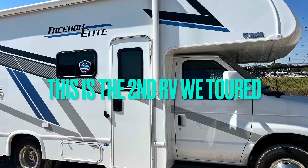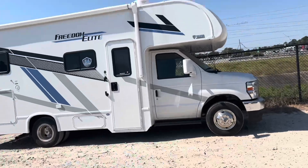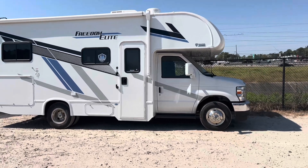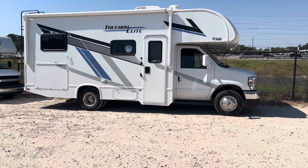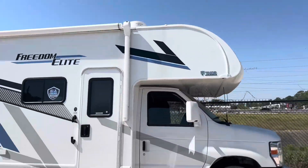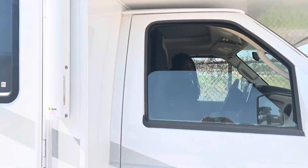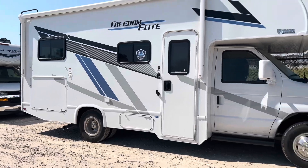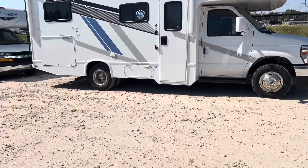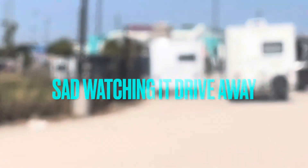This is not the first RV we looked at with the interior that you saw — this is the second one. I'm just looking at the outside. It's a smaller version with no slide-out, so it's still nice. Looking at RVs has got me wanting a shuttle bus type situation — definitely bigger. Catch you on the next video.